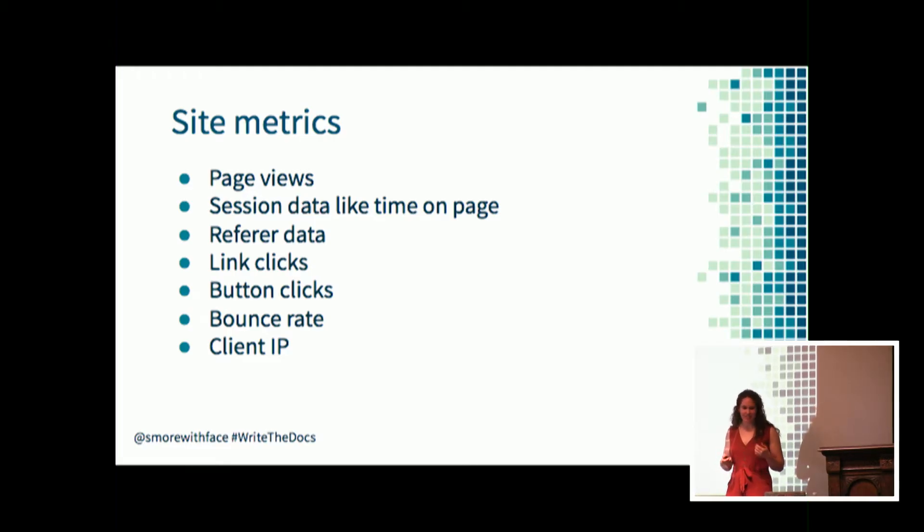Site metrics like page views, session data, and referrer data can help you understand where people are coming to your docs from, how long they're staying on various pages, how many readers you have, and where they're going after they get to a topic. You can also use this data to understand how people interact with your documentation - whether they're using a version switcher or expanding or collapsing more information. You can even split this data by IP address to understand groups of topics that specific users are clustering around.